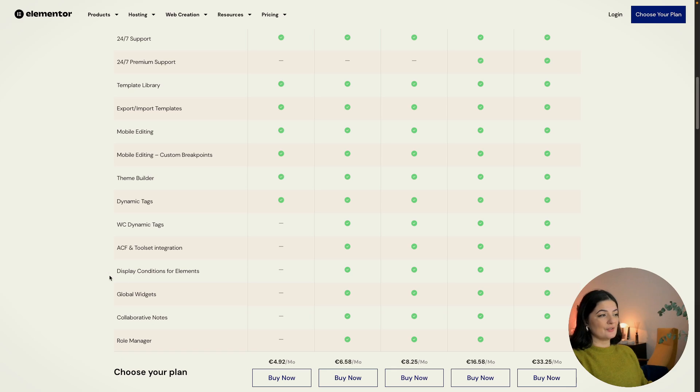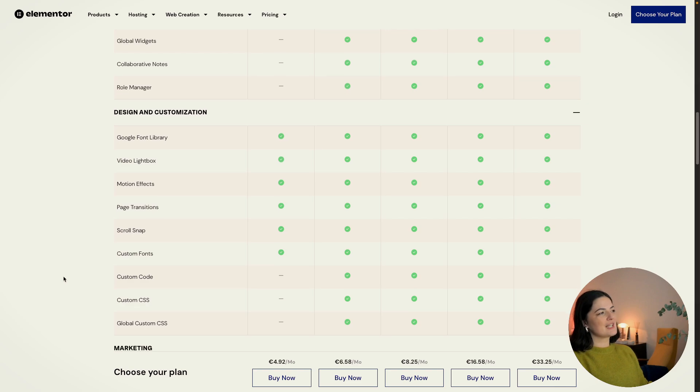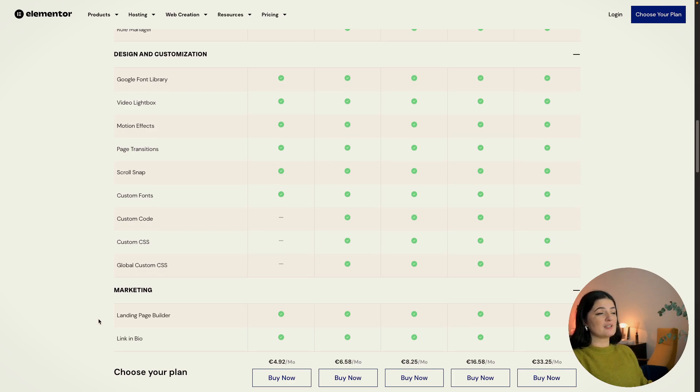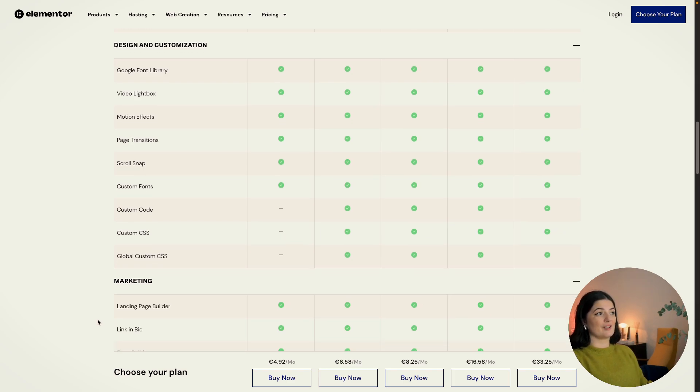Let's get to design and customization. We have custom code, custom CSS, and global custom CSS — these are extremely important. You guys always ask me if the free version of Elementor includes these. They are not included in the Essential plan, but you can pay a little bit less than two euros extra per month and get the Advanced Solo, which includes all these options for custom CSS and custom code. It's not a bad deal — it's two euros per month extra, if even.